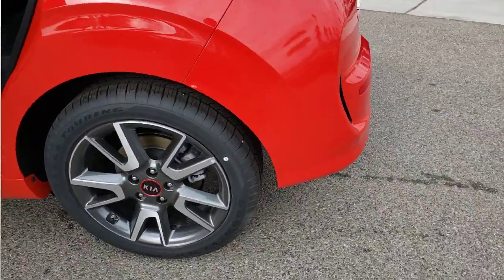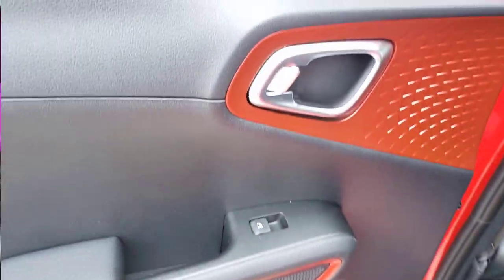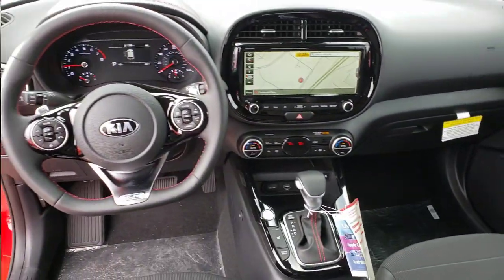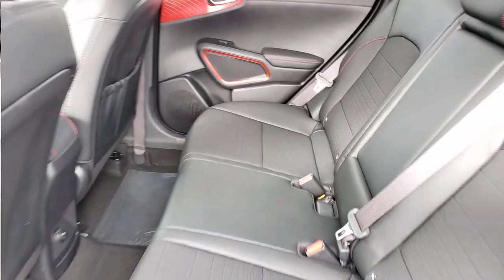Feel inspired to express your unique sense of style in this eye-catching Soul. Treat yourself to a test drive today. Our staff will toss you the keys and give you an outstanding customer experience. We'll see you next time.